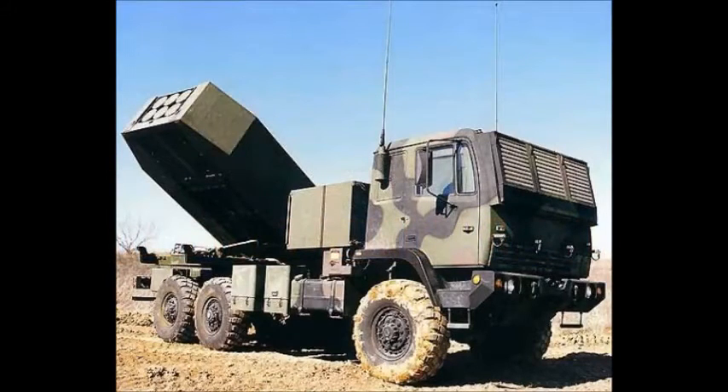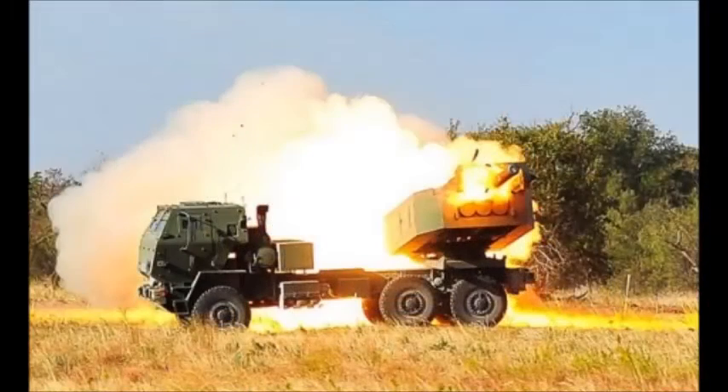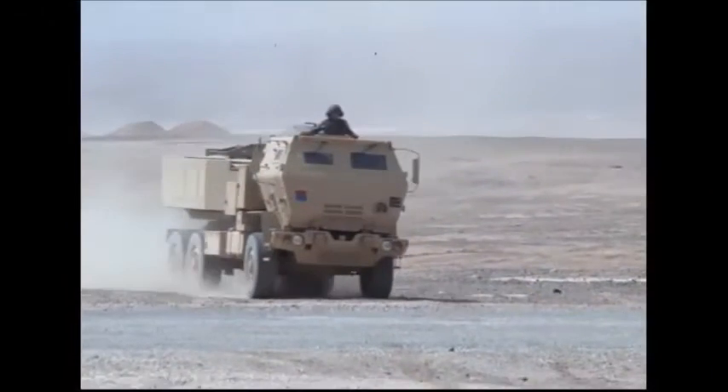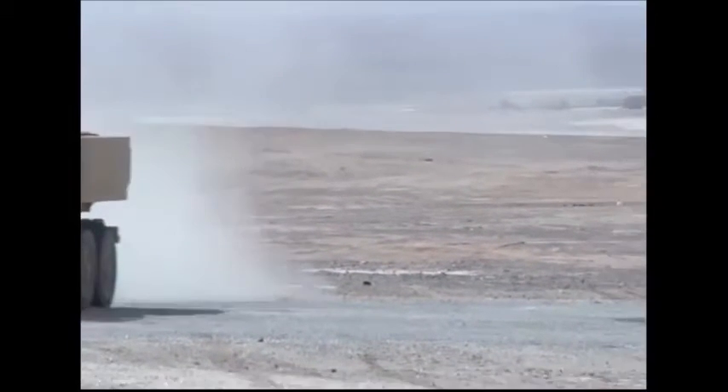The High Mobility Artillery Rocket System, HIMARS, is the newest member of the Multiple Launch Rocket System family. HIMARS is a highly mobile artillery rocket system offering the firepower of MLRS on a wheeled chassis. It was developed by Lockheed Martin Missiles and Fire Control under an Advanced Concept Technology Demonstration program placed in 1996.